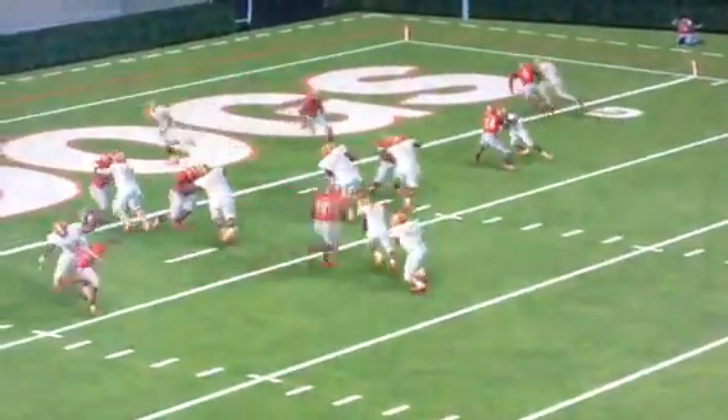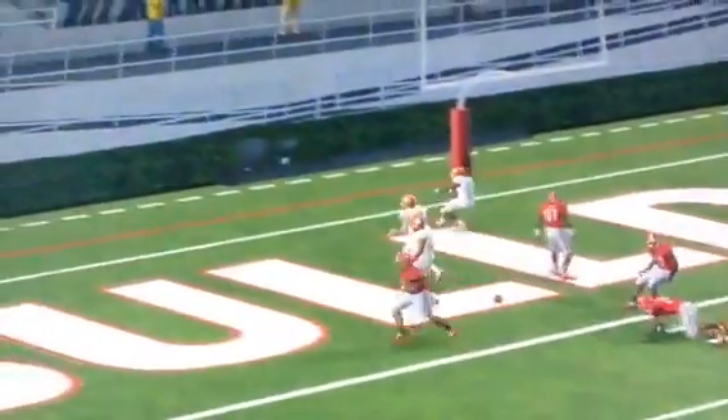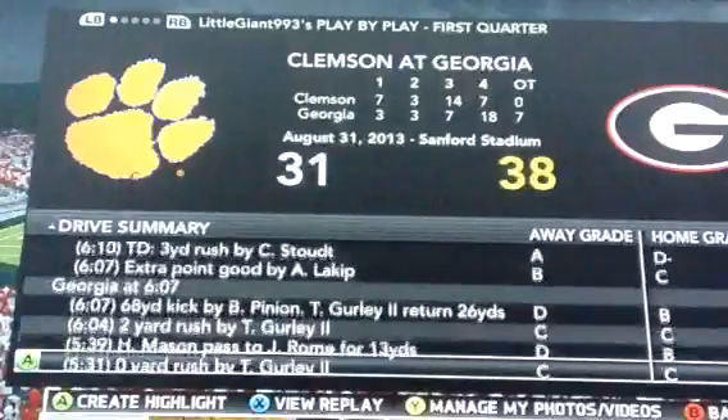I know it's a Clemson highlight, but it was Coastal out, and he scored the first touchdown of the ball game.